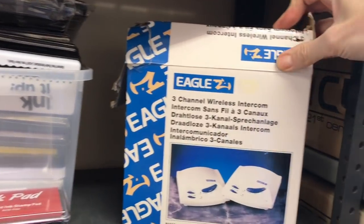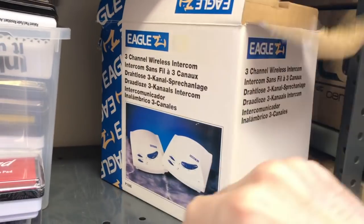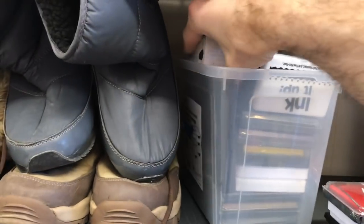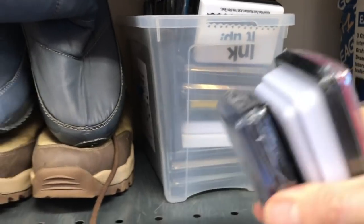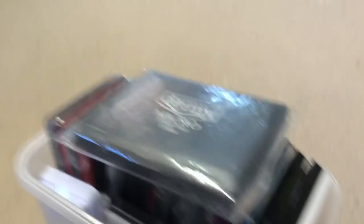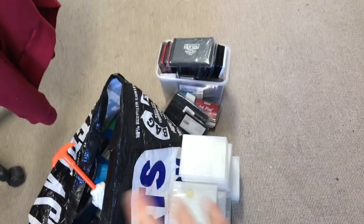We have a wireless intercom — that's going to need testing. These are all ink pads. Let's get those on as well. I don't know whether I'll do one job lot or several, but there must be 30 in there. So there you go, that's three lots already.